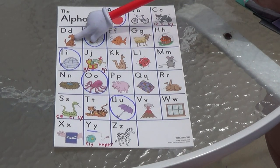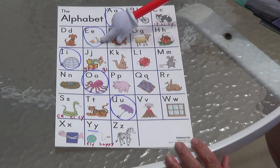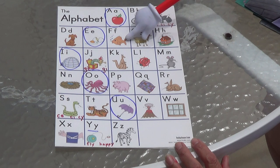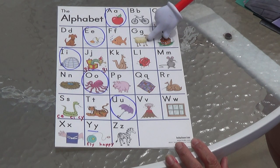D, D, D, dog. D, D, D, D. E, E, egg. Eh, eh, eh. F, F, F, fish. F, F, F, F. G, G, goat. G, G, G, G.